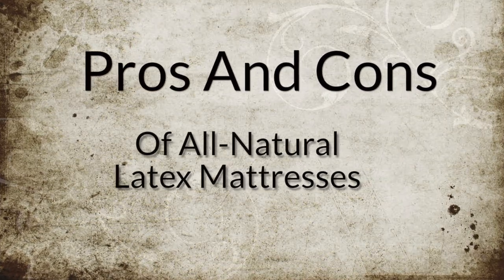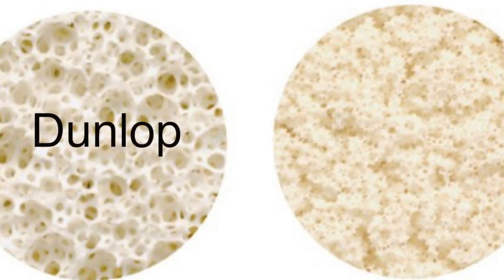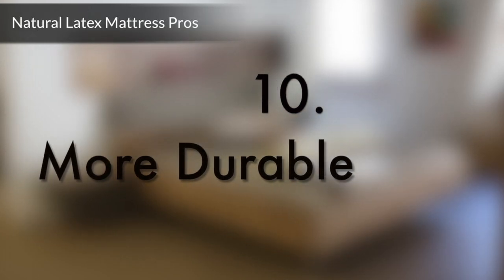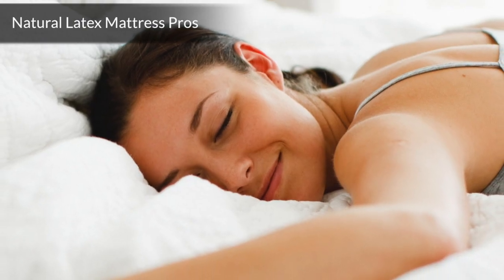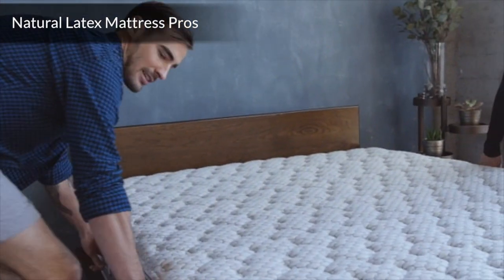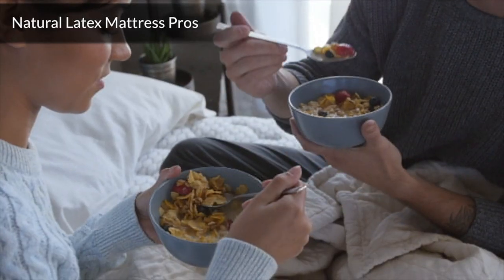On to the pros and cons of all-natural latex mattresses. Whether you're looking to purchase an all-natural latex mattress made in the Dunlop or Talalay manufacturing process, the advantages are similar. Number 10: More durable. Endowed with great elasticity, all-natural latex foam regains its original shape after use and molds itself perfectly to the user's body. Contrary to polyurethane-based foam that can lose its shape over time, all-natural latex maintains its original shape and lasts longer. All-natural latex mattresses outlast other types of mattresses by 3 to 7 years, and their lifespan is typically 12 to 14 years.